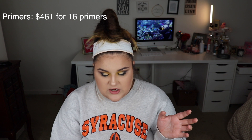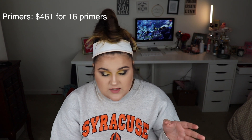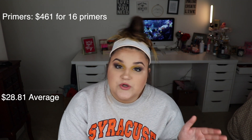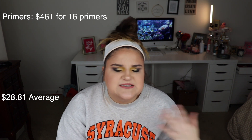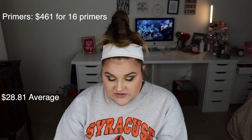I have three very expensive primers that were outliers because a lot of my primers are mid-range to drugstore, but I have three very high-end ones. The total for primers was $461. I had 16 primers total and the average amount I spent on a primer is $28.81. That was not that surprising to me — I was more shook at the amount of primers I have because I feel like I use like four. I might need to go through and clear them out again because I don't understand how I have 16 primers.